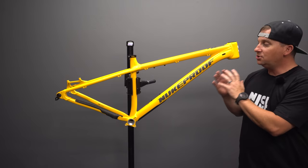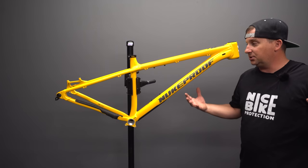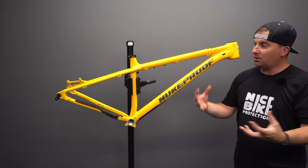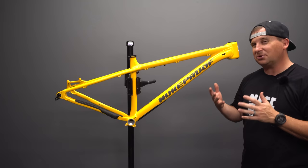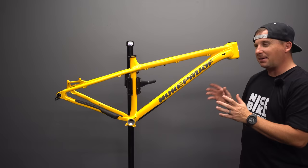Nukeproof is known for their extremely competitive pricing on complete bikes. Part of that is because the parent company of Nukeproof owns Chain Reaction Cycles, the UK's largest online bike parts distributor. They're able to buy parts in bulk that most other companies can't, which allows them to sell bikes cheaper. In general, you pay about 30% more when you build a frame up versus buying the complete bike.